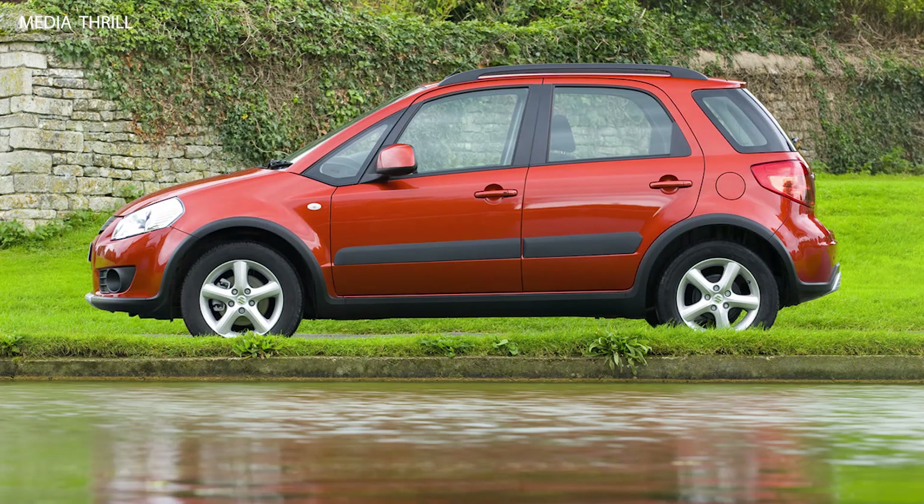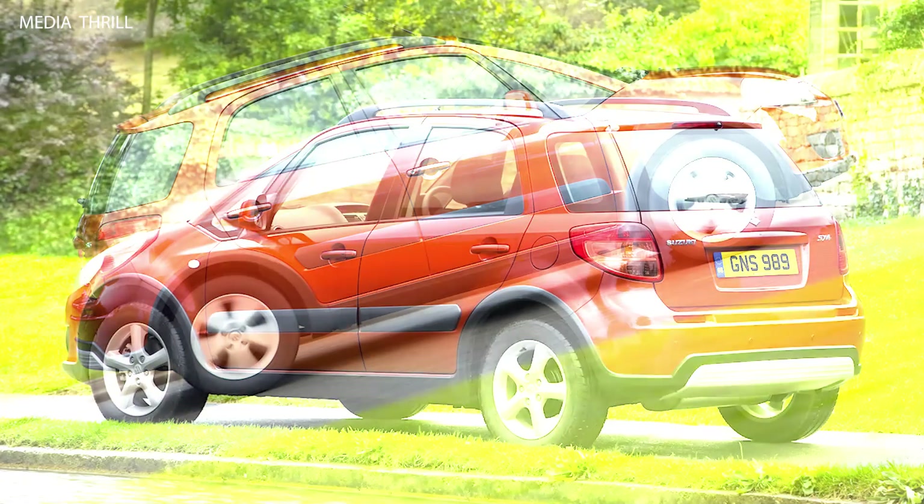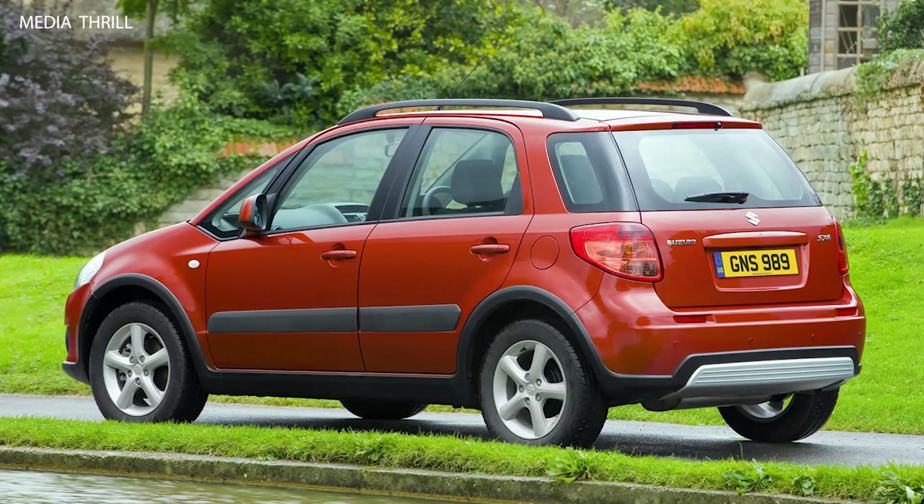Reliable reputation: Suzuki has a reputation for building reliable vehicles, and the SX-4 was no exception, offering dependable performance and low maintenance costs.